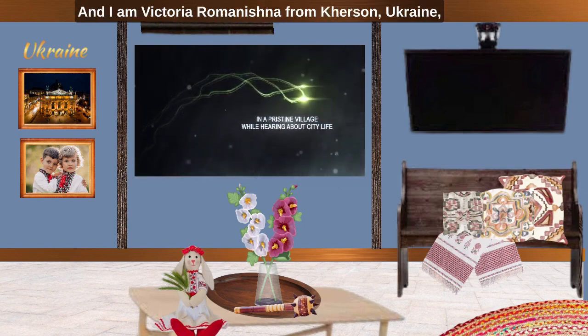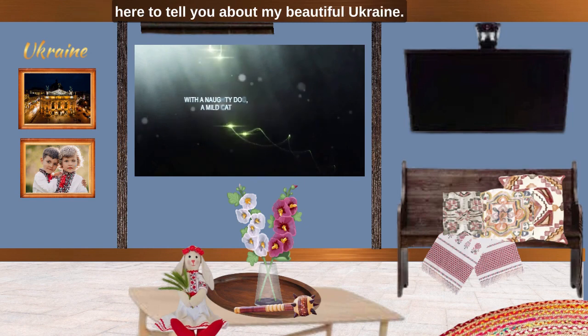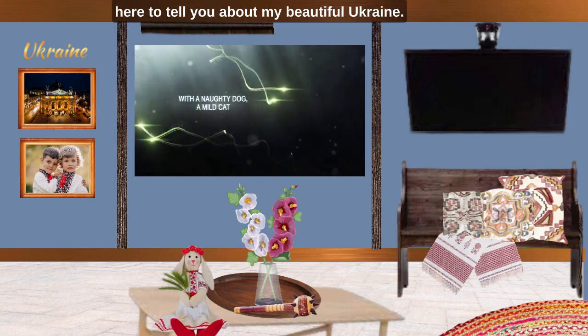And I'm Victoria Romanishina from Kherson, Ukraine, here to tell you about my beautiful Ukraine.